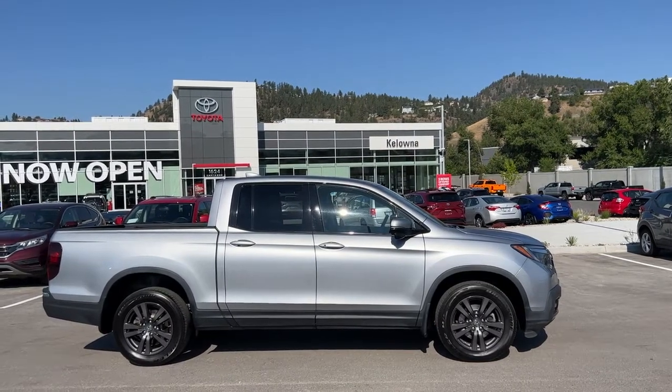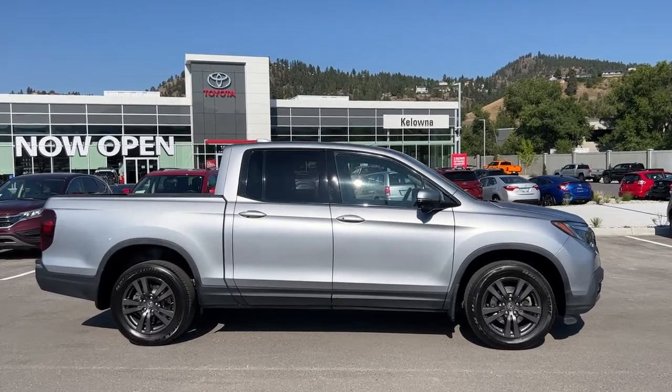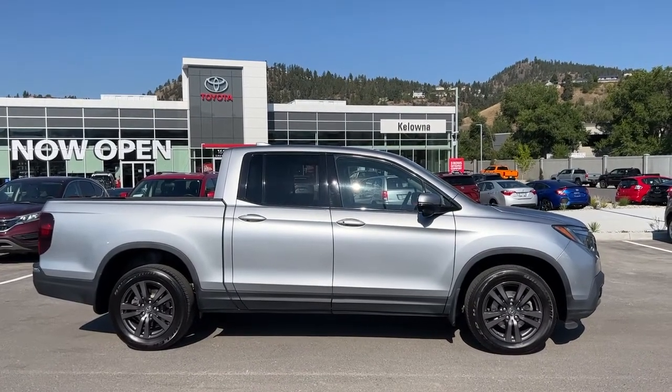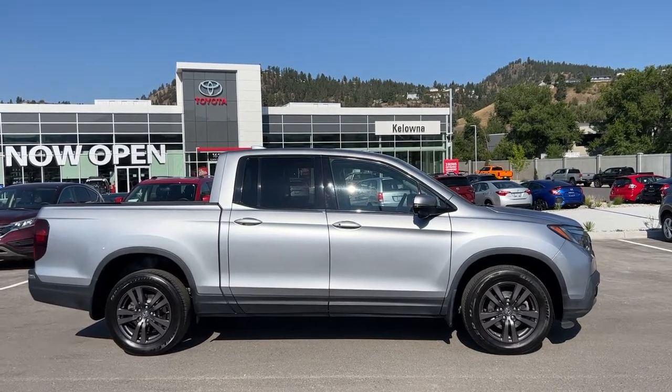Welcome to a video walkaround from Kelowna Toyota. We are located at 1624 Cary Road in Kelowna, BC, right here in the heart of the Okanagan. Today we're going to be taking a look at this 2017 Honda Ridgeline Sport.